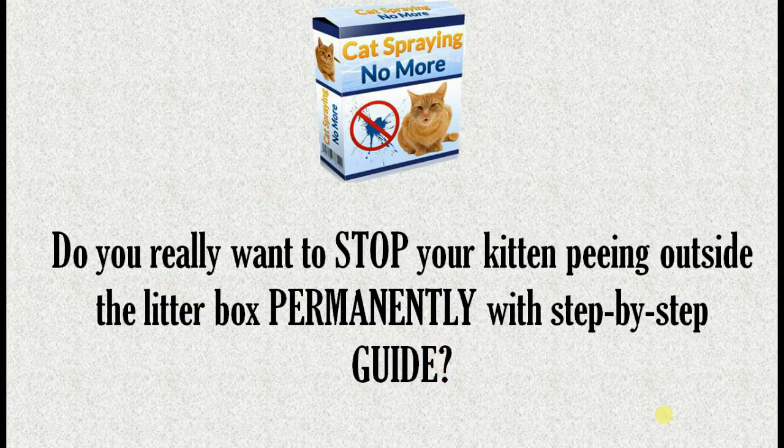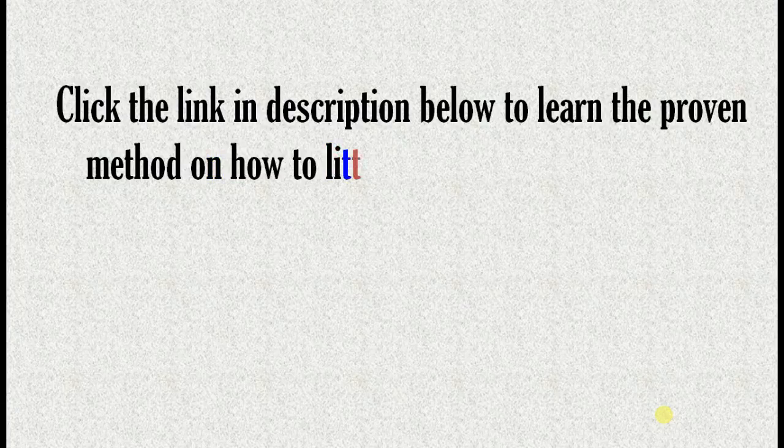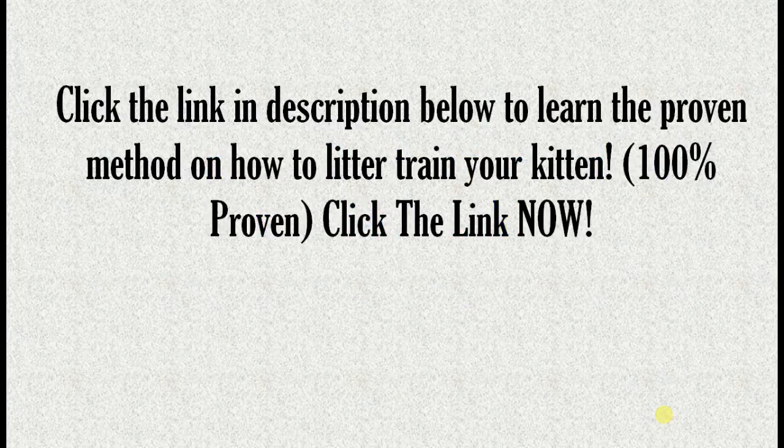Do you really want to stop your kitten peeing outside the litter box permanently? Click the link in the description below to learn the proven method on how to litter train your kitten — 100% proven. Click the link now.